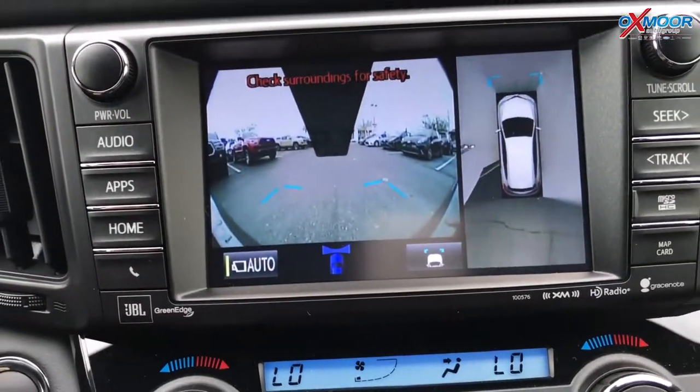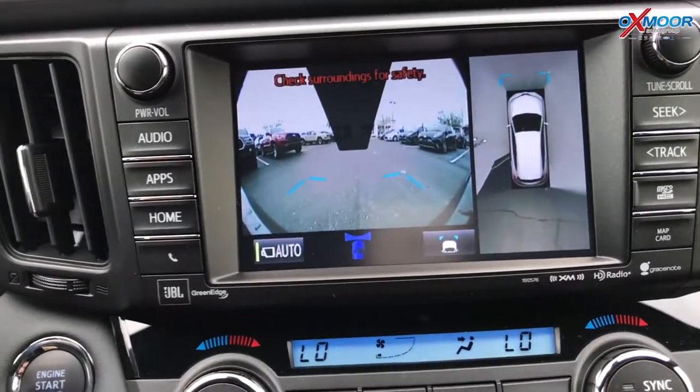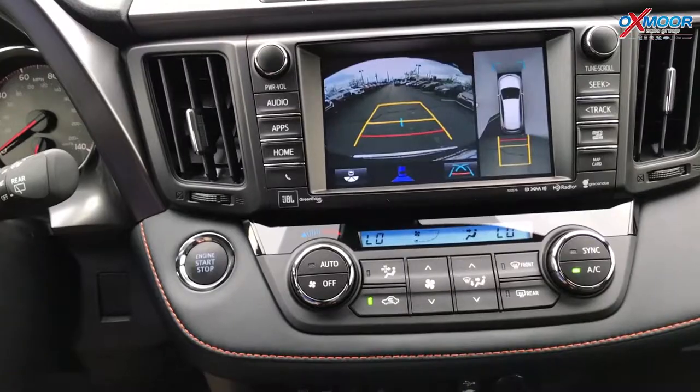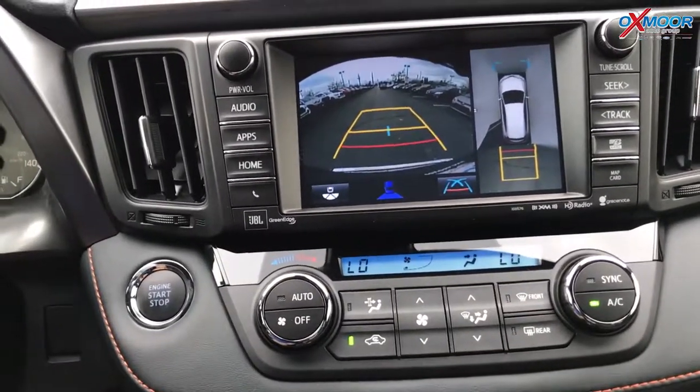In low speeds, it'll show you the very front of your car — that camera is right at the front of the car — so you can see if there's anything blocking you before you even take off. If you put it in reverse, it gives you the bird's-eye view and then the backup camera as well.